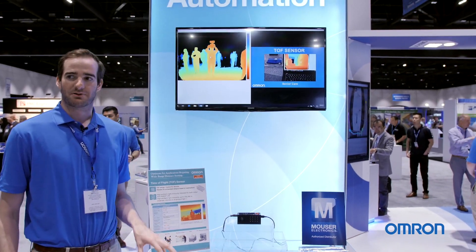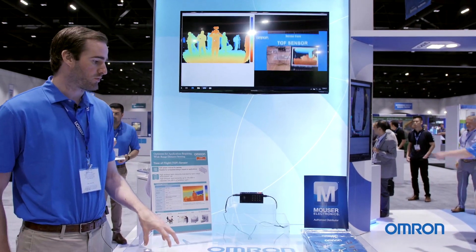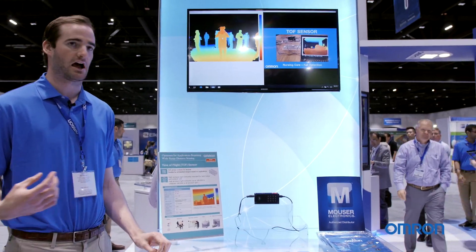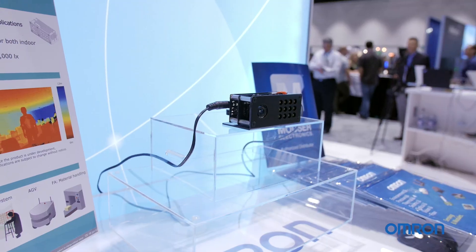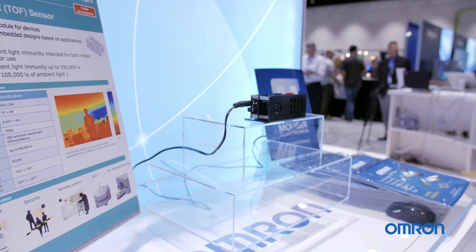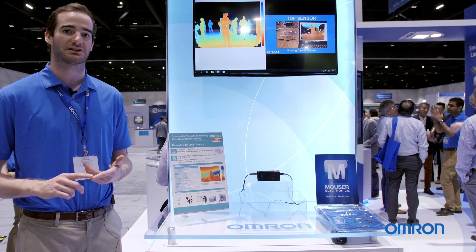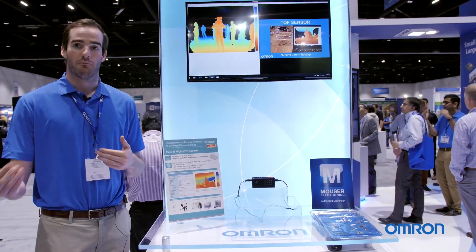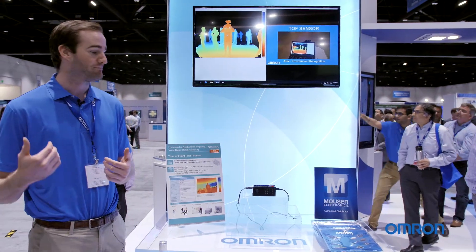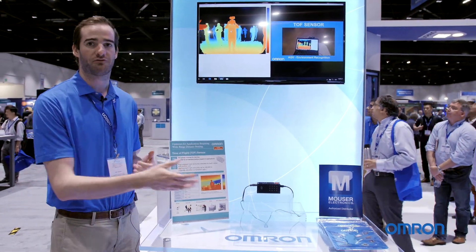Our TOF sensor is another application we're very excited about, where we have a very robust design used in robotics and automation technology. This is giving us a very fast response time on looking at the picture in front of it and determining the distance of objects in front. It's able to detect very readily motion as well as presence — object presence or human presence — as it's approaching the narrow field of vision for it.